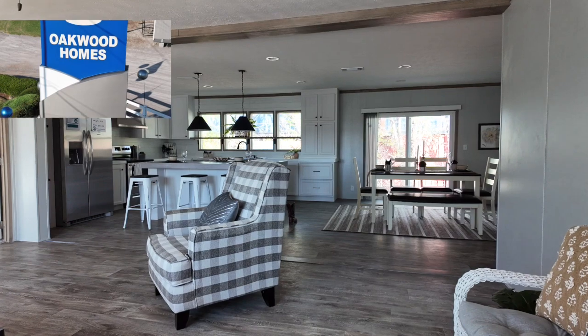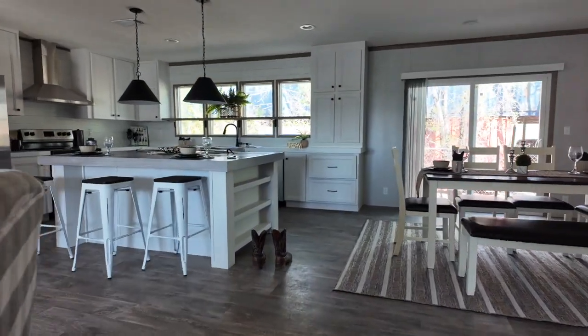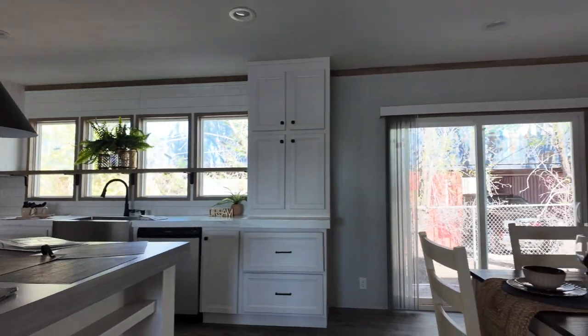Hey y'all, Kent Kennedy, Oakwood Homes of Tulsa. You are going to love the Hercules. The Hercules is over 2,200 square feet — a beautiful four bedroom, two living area home.